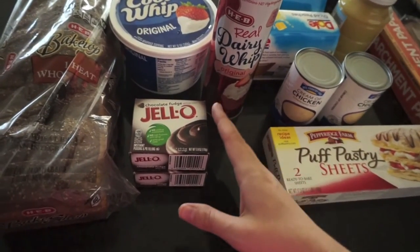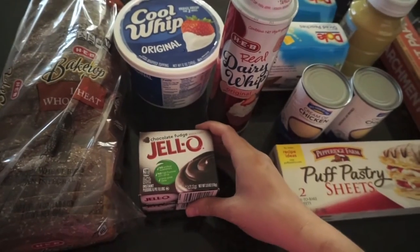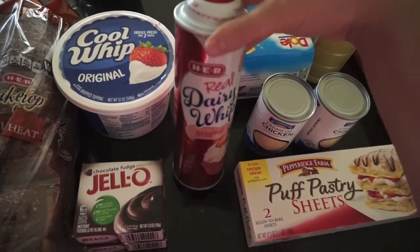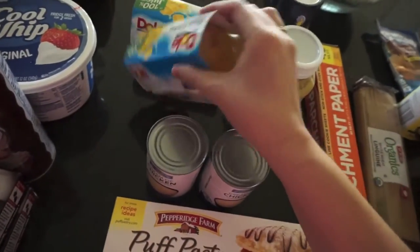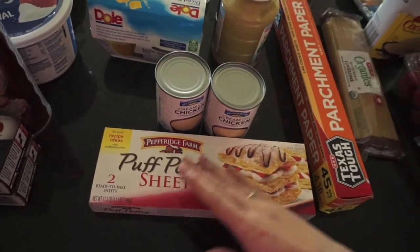I ended up getting the chocolate pie crust and Oreos at Target when we went, so I only needed a couple of things to make the dirt pie: a thing of Cool Whip and a thing of Ready Whip to go on top. Then Olivia needed more peaches — she's just obsessed with these fruit cups. That's super easy for me. And then I got a couple of things to make chicken pot pie.